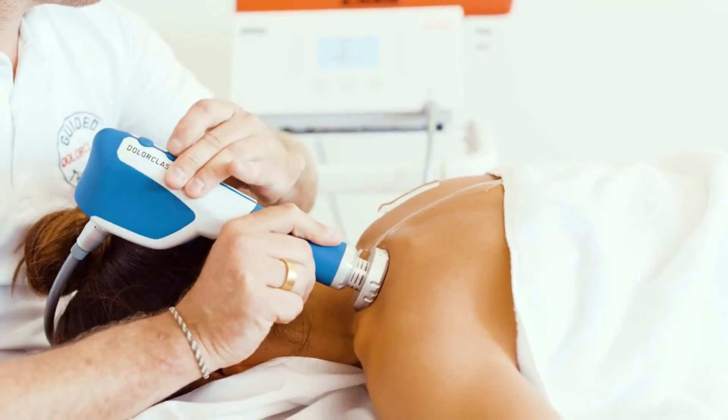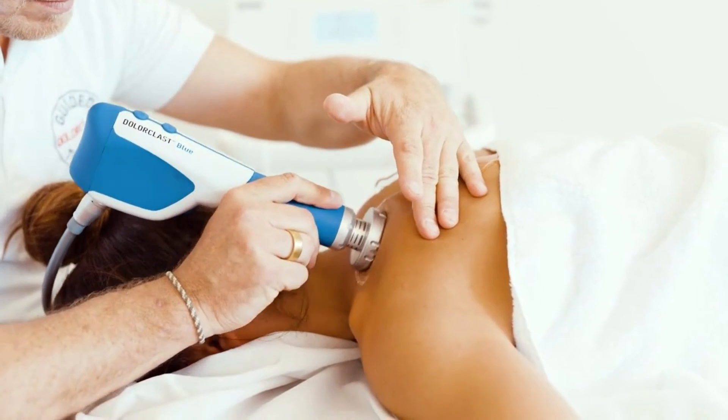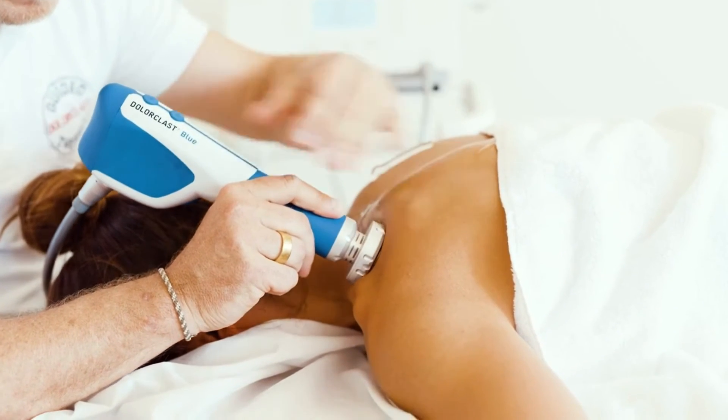It is possible to change the handpiece holding position, and also possible to use the free hand to increase the stretching of tissues or to improve the contact with the applicator.